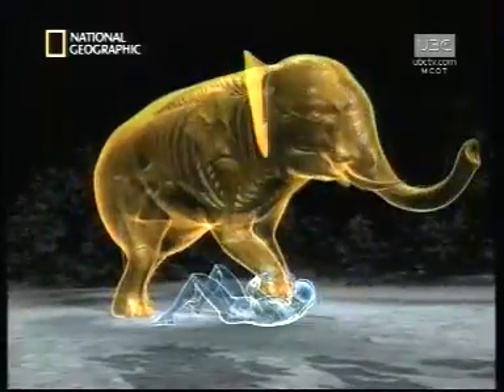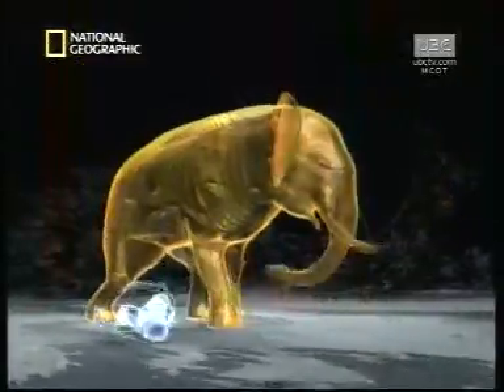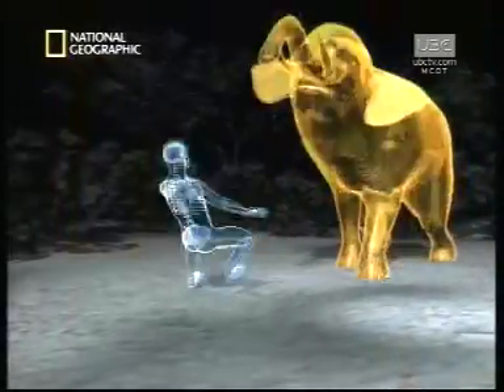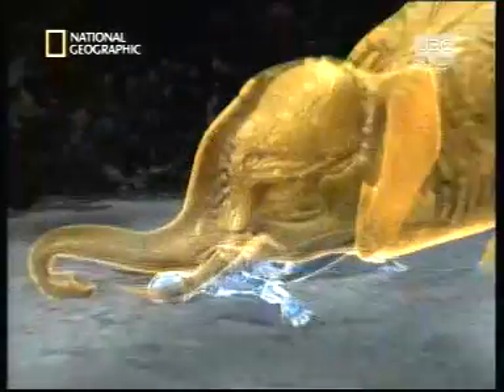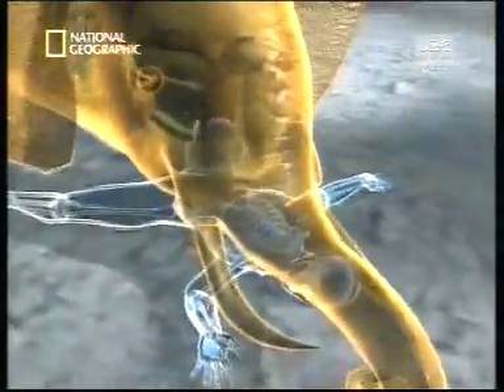Massive feet designed to carry a huge load can kick, trample, and crush. And the same skull that pushes aside trees can bring tons of pressure down upon a helpless victim.